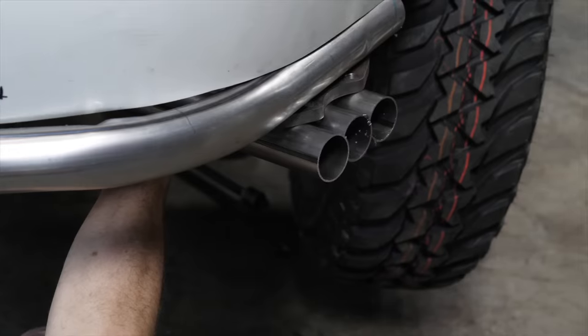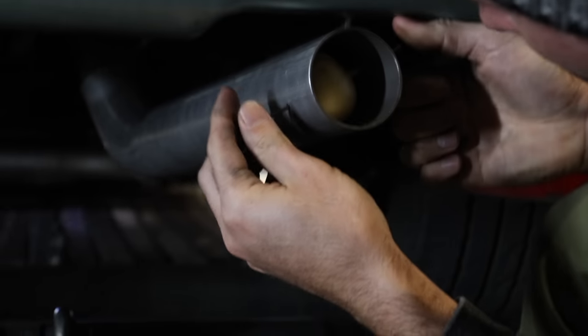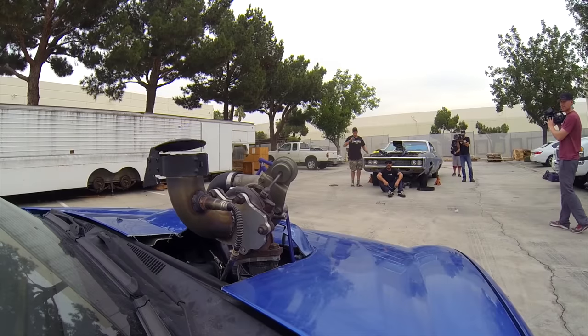Exhaust systems - they're incredibly controversial and we've played with them a lot over the years. We've had them out the bonnet, out the front, with potatoes in them, and we've even had tractor flappers. So today in this episode of Cash vs Trash, we're gonna be getting a mad exhaust all the way from Japan, and Marty's gonna be making one out of trash.